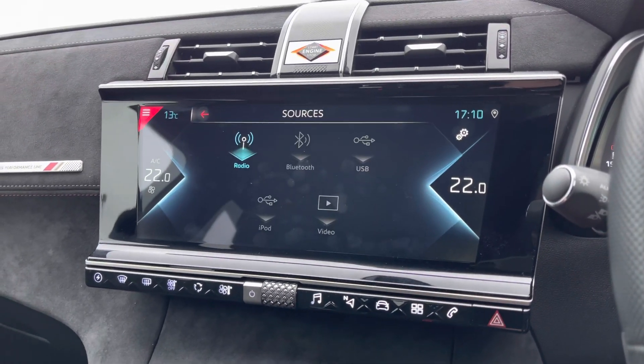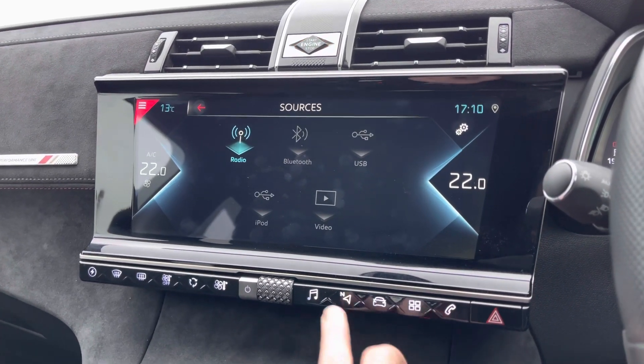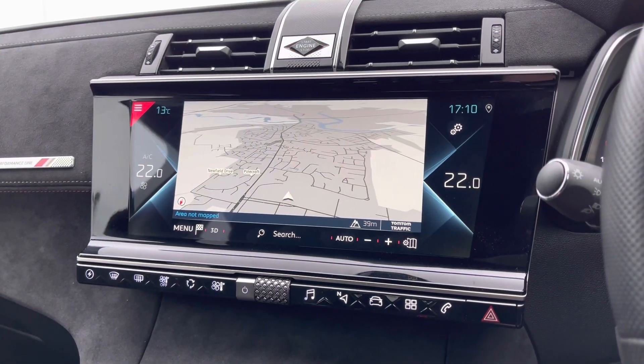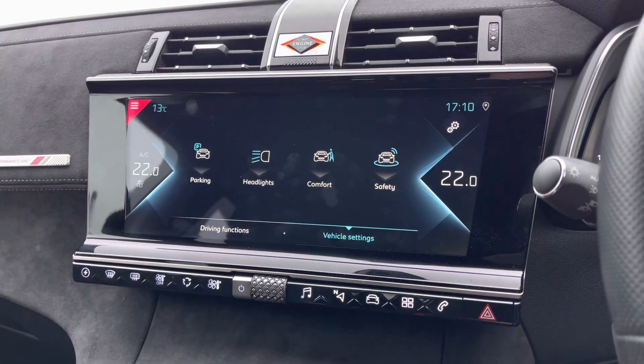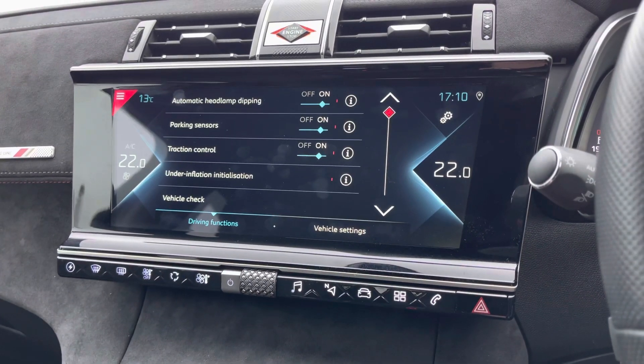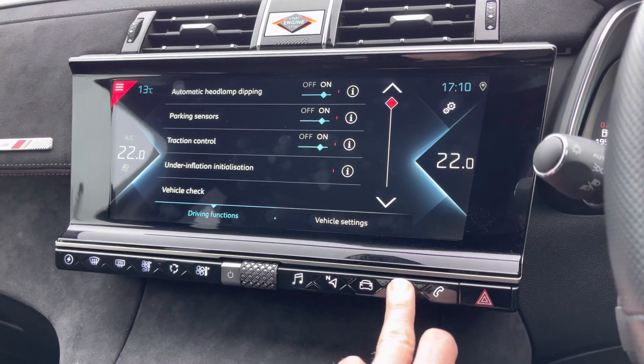To the centre you've got your main entertainment system containing many applications like DAB and FM radio, navigation for those unfamiliar journeys that you may venture out on. You can head into the car settings application giving you full customisation of this vehicle's interior and changing the settings to what you prefer most.